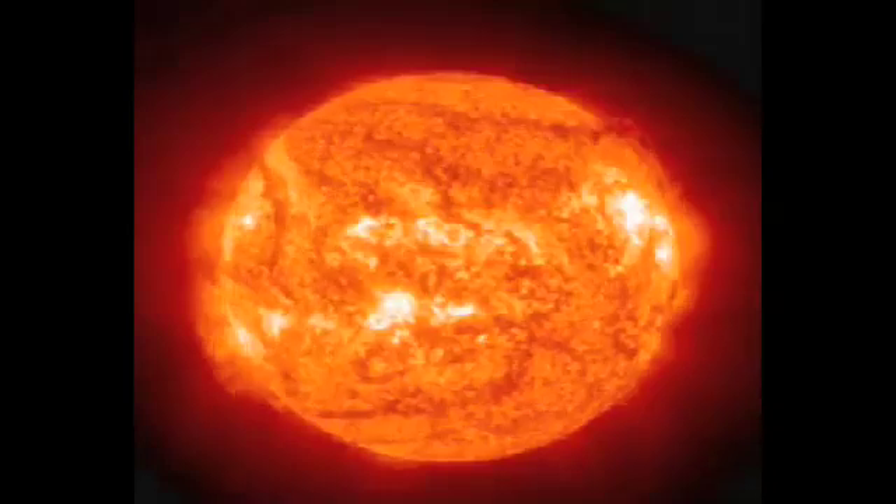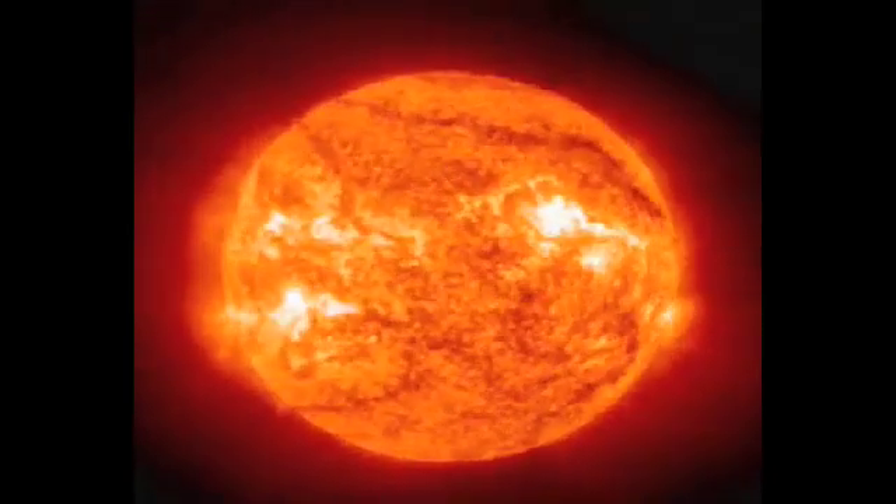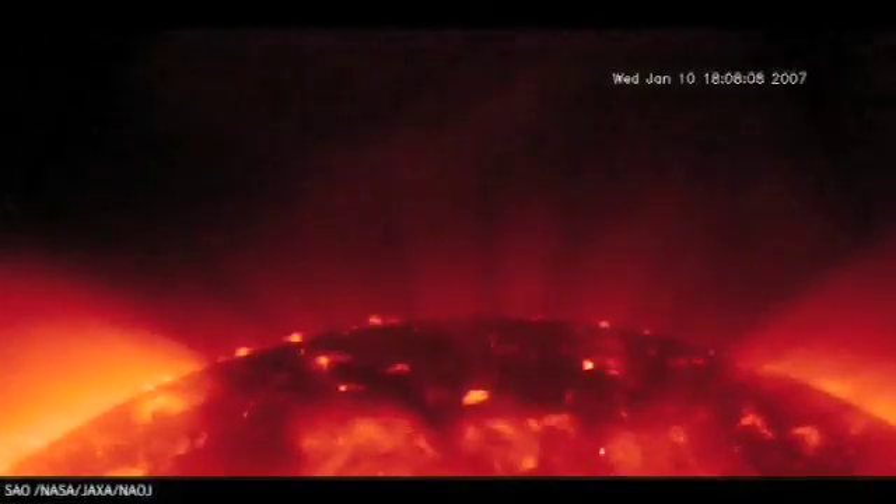So how are stars powered? This has been a mystery for a long time, but it was actually Arthur Eddington in the 1920s who first suggested that stars might be powered by nuclear fusion — hydrogen atoms fusing together to make helium, and in doing so releasing an enormous amount of energy.